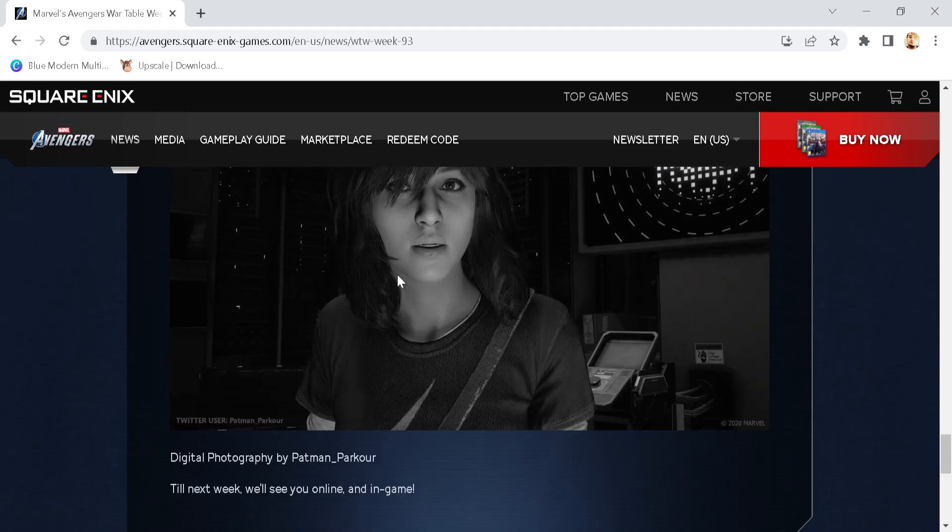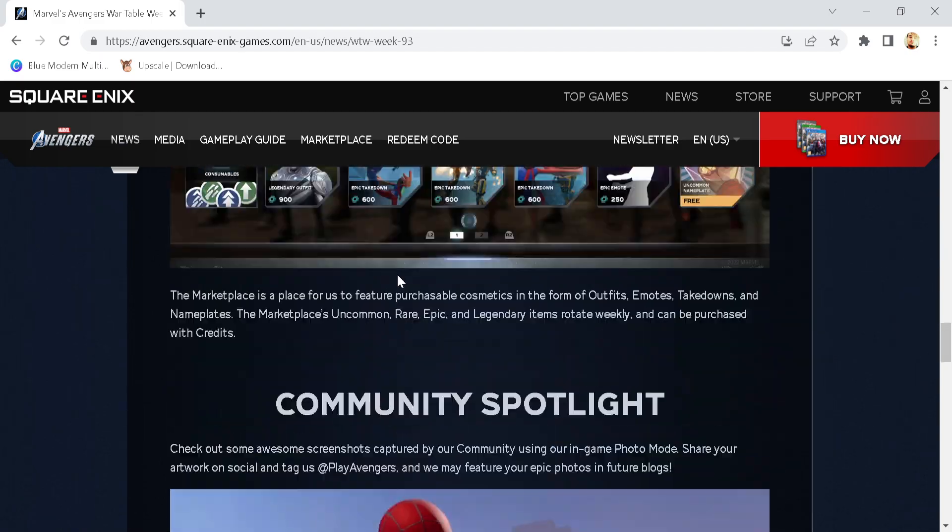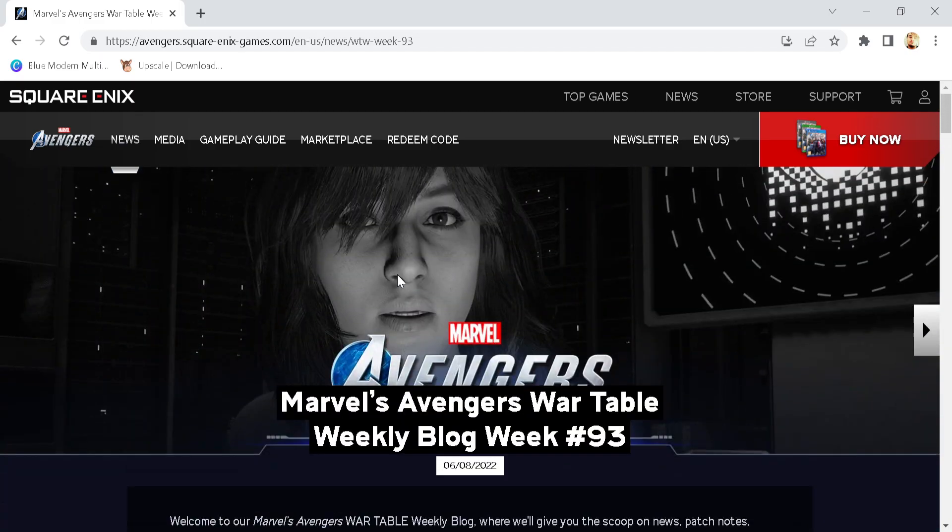And then of course, here's some photos from the community. So there you go, ladies and gentlemen, that is the weekly blog for Marvel's Avengers — obviously absolutely packed to the brim with Ms. Marvel content, as it should be.